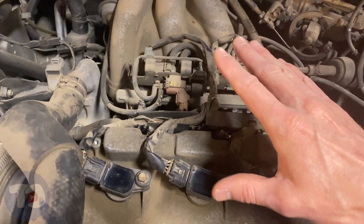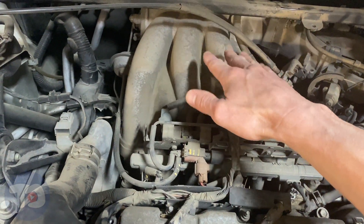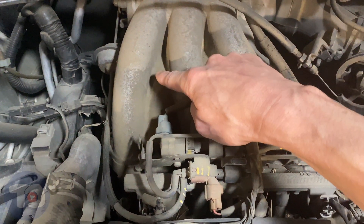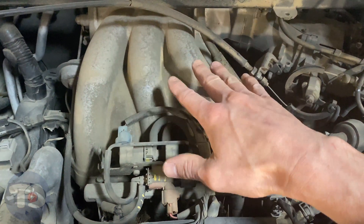So here's what we have going on: the computer is telling us that bank one is not getting enough fuel or it's getting too much air, but what we're smelling is that the computer is adding way too much fuel to bank one and it's coming out as raw fuel from the tailpipe. What I think might be happening is the air fuel ratio sensor on bank one is not reporting correctly. The front of the engine is towards the right side of the vehicle. The left bank is bank two — cylinders two, four, and six. Over here behind the intake you've got cylinders one, three, and five — that's bank one, and that's where we're having the problem.